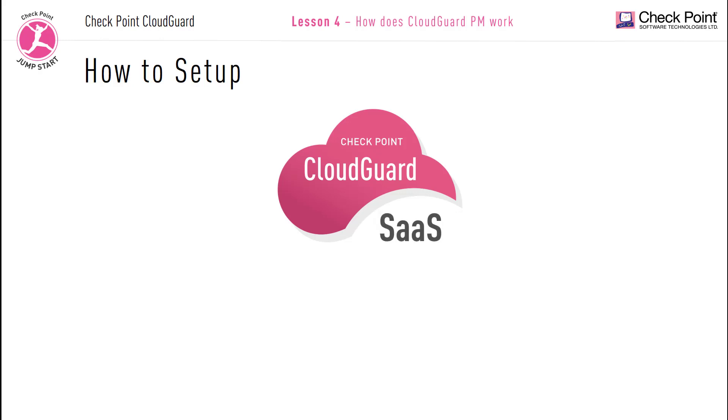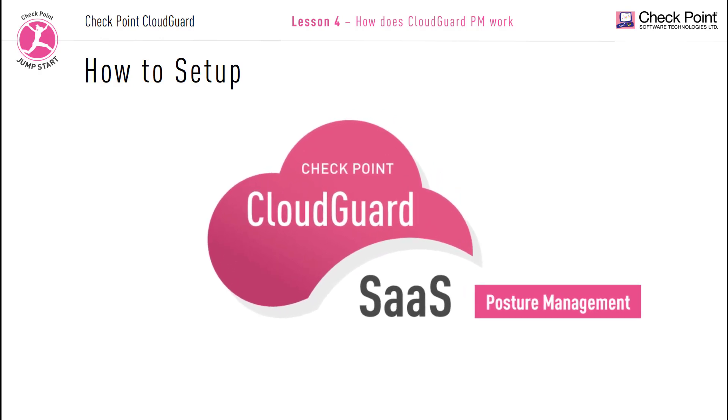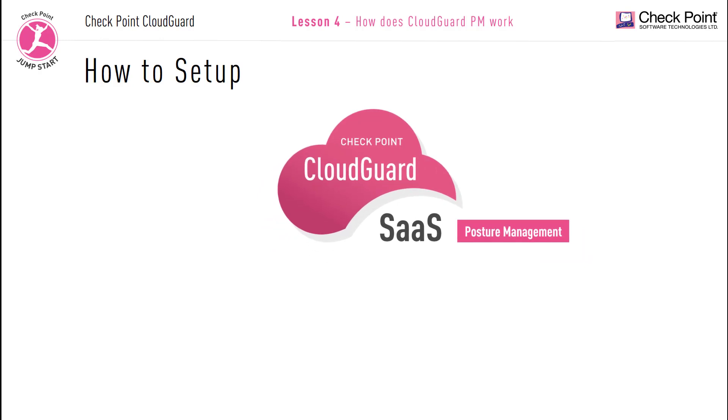CloudGuard Posture Management is a SaaS — security as a service — solution from Checkpoint. When you purchase this product, you're getting a subscription account into Checkpoint's CloudGuard Posture Management solution. Everything is hosted and running in the cloud, in Checkpoint's SaaS services hosted across various cloud providers around the world. All the data is consumed over cloud APIs, meaning all requests and replies are sent back and forth between your cloud and Checkpoint's CloudGuard Posture Management solution.